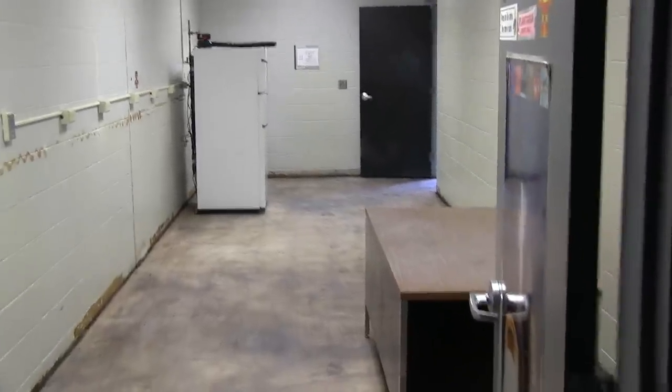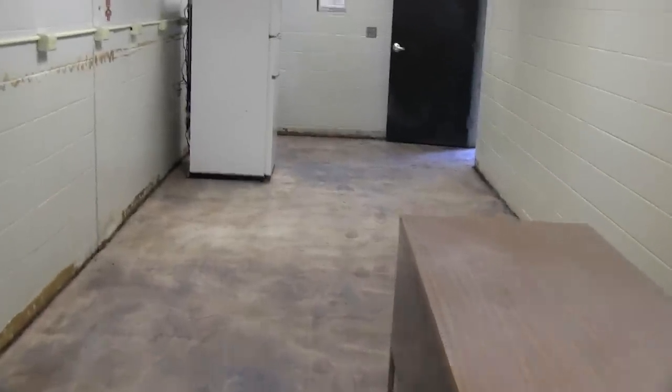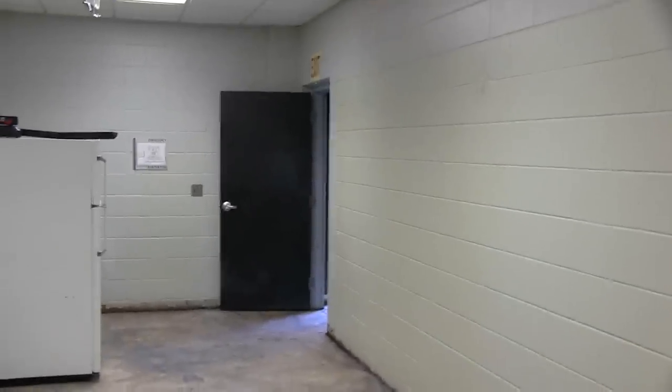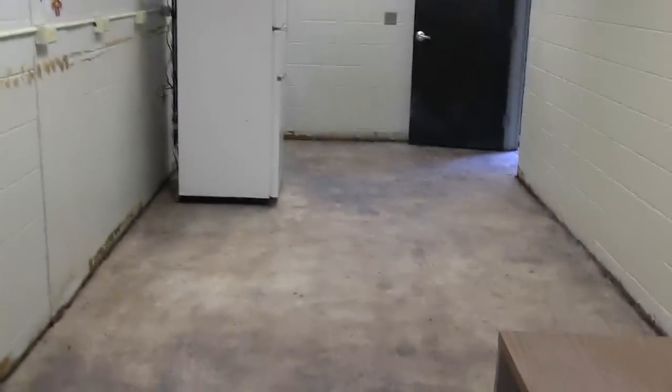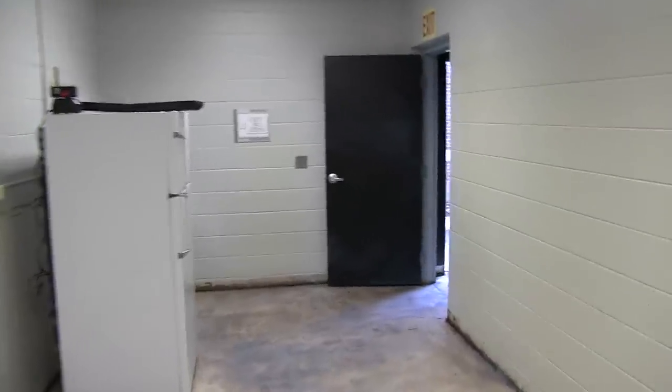Welcome back to the planetarium. Here we are on the second official day of renovations. You can see this is now Derek's office, completely stripped of all of the cabinetry, all of the shelving units, and all of the carpet. There's very little left here in this part of the planetarium.